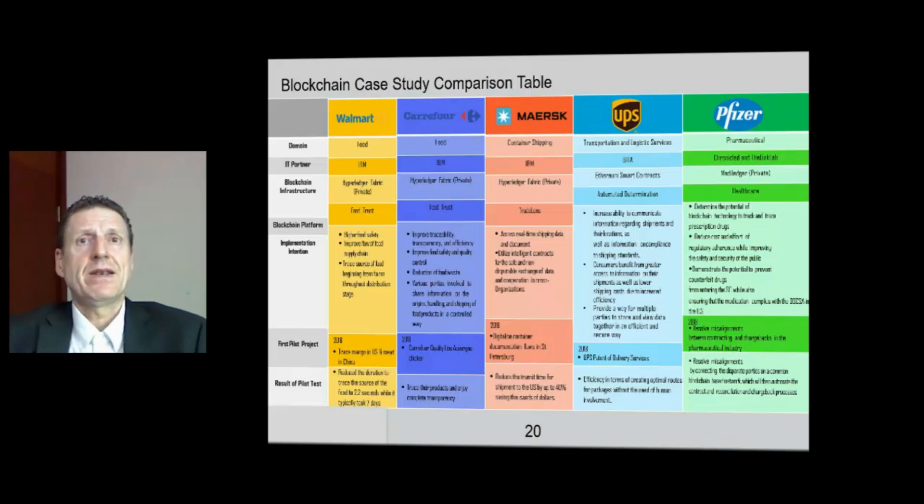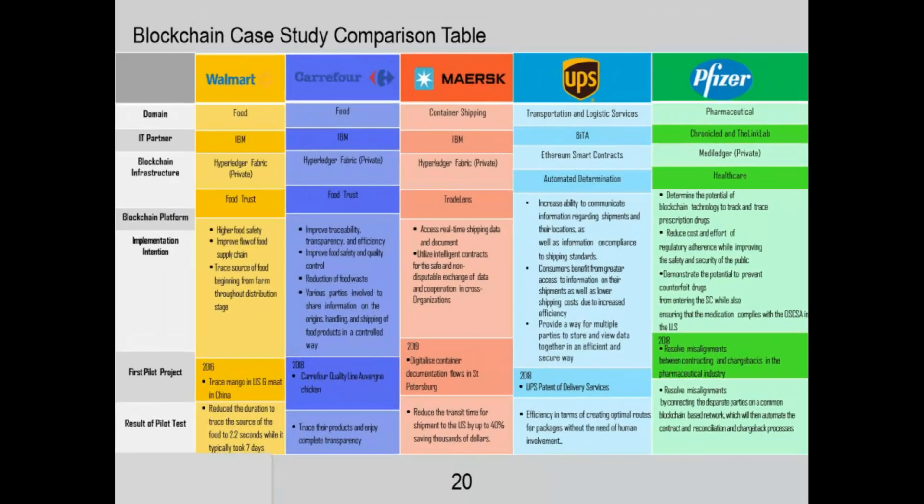How are they doing that? What type of blockchain do they have? Walmart has a blockchain for food, Currier4 has one for food, Maersk for container shipping, UPS for transportation and logistics services, and Pfizer for pharmaceutical.